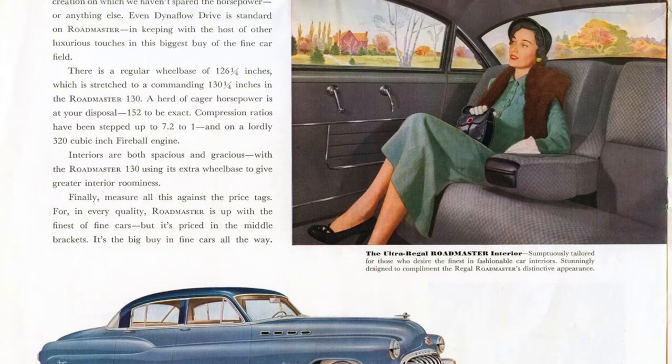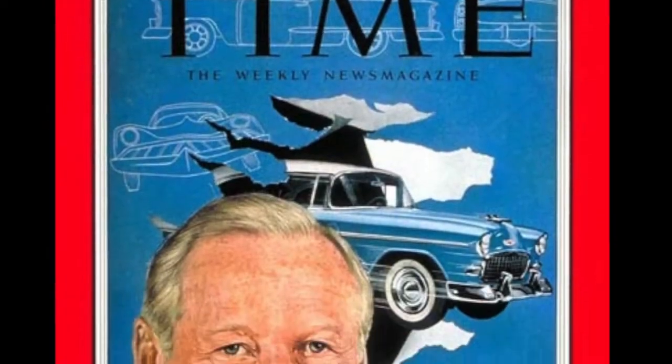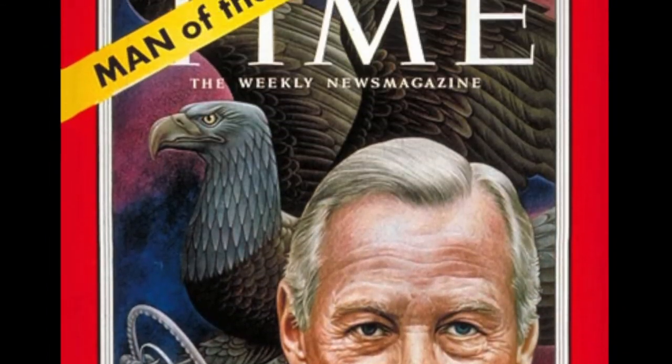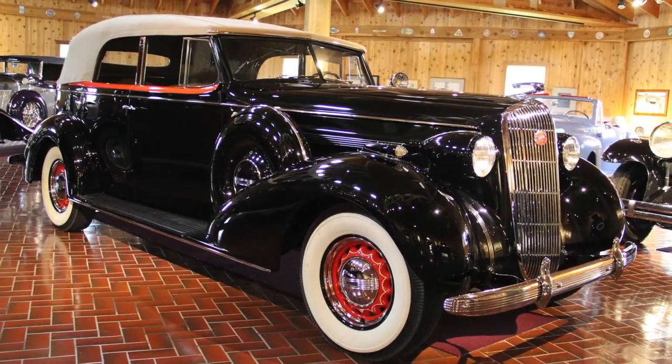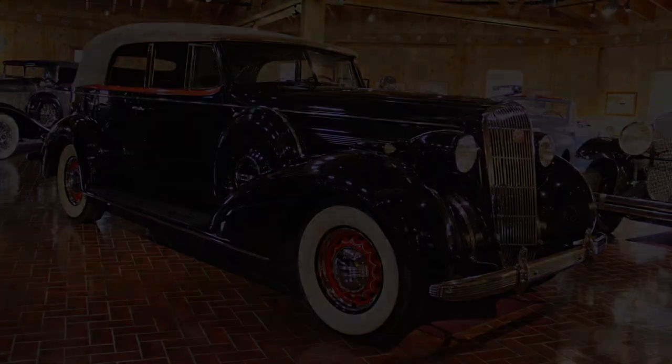Harlow Curtis and Buick went on to greater heights, and following World War II, the Roadmasters became Buick's flagship line. Curtis went on to become President of General Motors in 1953 and one of the most respected executives in the automobile industry at the time of his passing in 1962. Today, automobiles like this 1936 Buick Roadmaster convertible Phaeton remain Curtis' legacy.